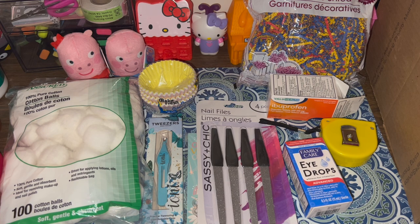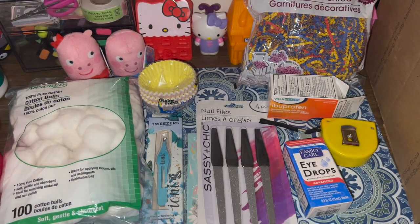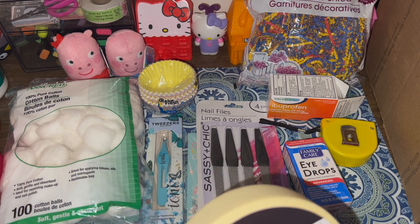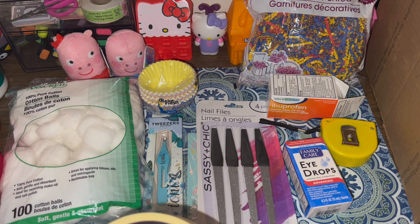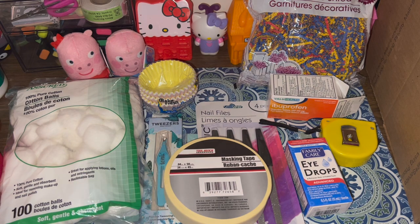I also bought some masking tape because I'll be doing crafts, and one of my pet peeves is when something needs to stay still and it slides around. This masking tape has low residue so it won't leave stickiness on the table or on paper — it's more gentle. I just got one roll for crafting.